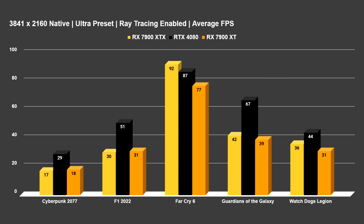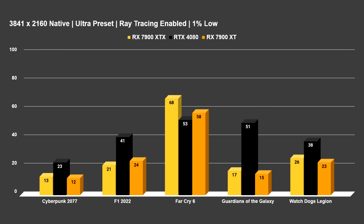In F1 2022 with ray tracing, the 4080 pulled ahead by roughly 20 FPS. Guardians of the Galaxy was another strong showing for NVIDIA. Watch Dogs Legion was actually closer than expected — the XTX averaged 36 FPS and the 4080 averaged 44 FPS, with the XT at 31 FPS. I'll put up the 1% low numbers for all the ray tracing tests here as well — all done at 4K native resolution, no FSR or anything enabled, so that's the raw performance between these cards.